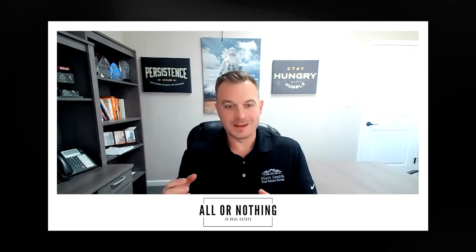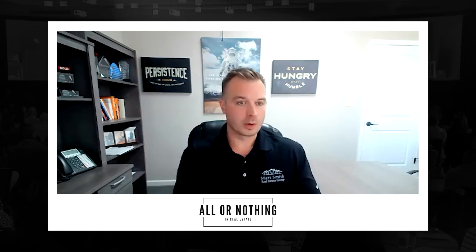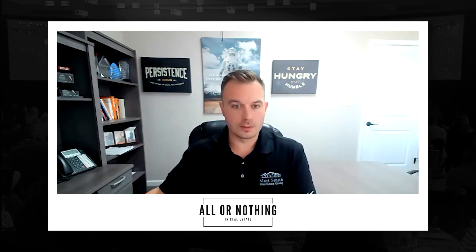Are you sick and tired of losing out on multiple offer situations in today's crazy real estate market? Matt Smith here with All or Nothing in Real Estate. I've got good news — I have drafted the seven proven steps to help you draft the perfect offer for today's real estate market to help you have a higher chance of getting your client's offer accepted. There's nothing more frustrating, whether you're a buyer or a buyer's agent, whenever you find the perfect property and then all of a sudden you write an offer and there's eight other offers — or 18 or 80, depending on your market — and your buyer loses out. So I've drafted seven proven steps that we have done internally that has produced great results.